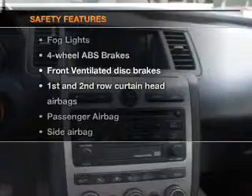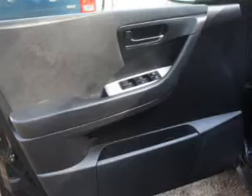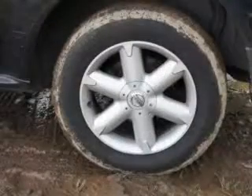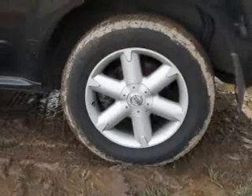If safety is a high priority, rest assured knowing these top safety components are included: front ventilated disc brakes, curtain head airbags, passenger airbag, side airbag, and dependent suspension. Our website offers more information on all of our vehicles.